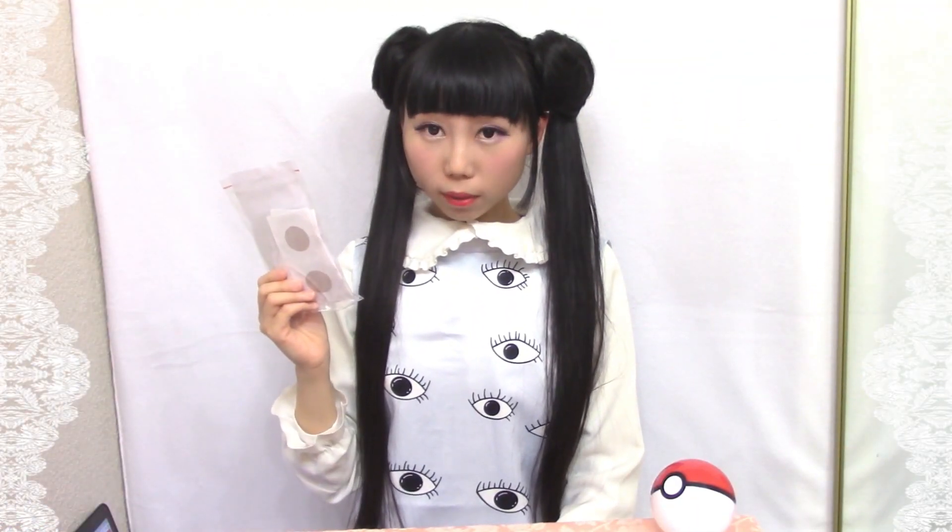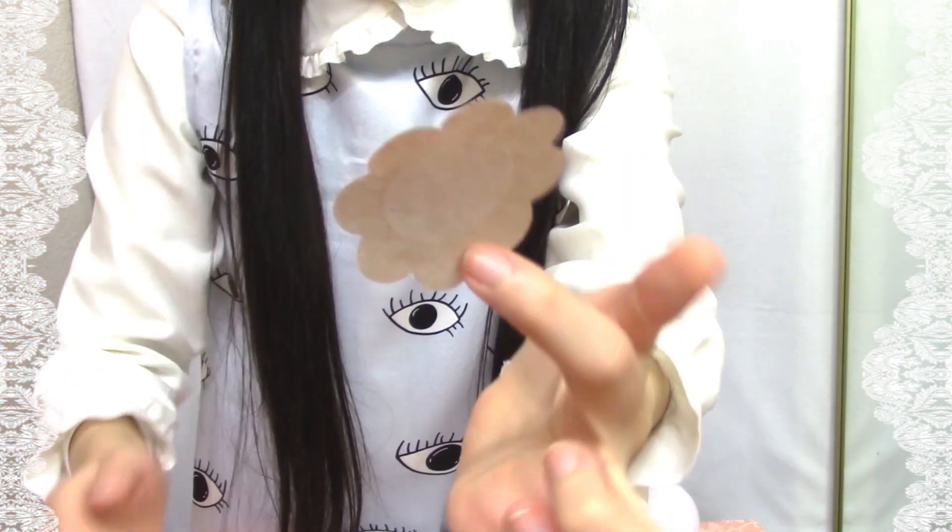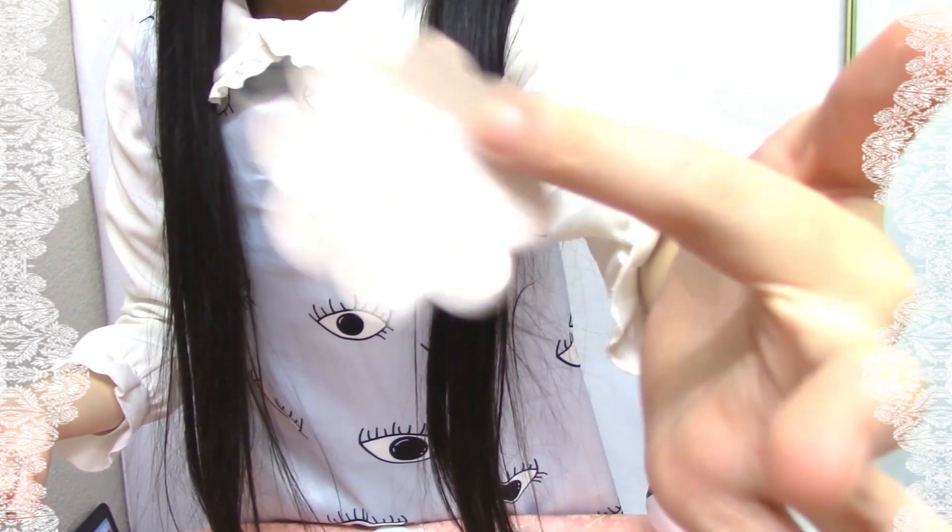The next one is a nipple cover — it's shaped like a flower. I don't really know how to use it. The center part is not sticky, so you just stick it to cover your nipple.